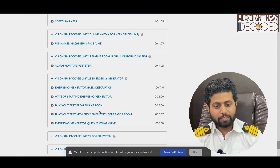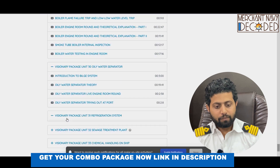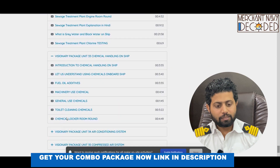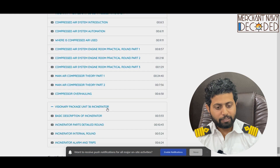Visionary package: alarm monitoring system, emergency generator, boiler system, oily water separator, refrigeration system, sewage treatment plant, chemical handling system, air conditioning system, and compressed air system. And lastly, visionary package incinerator.